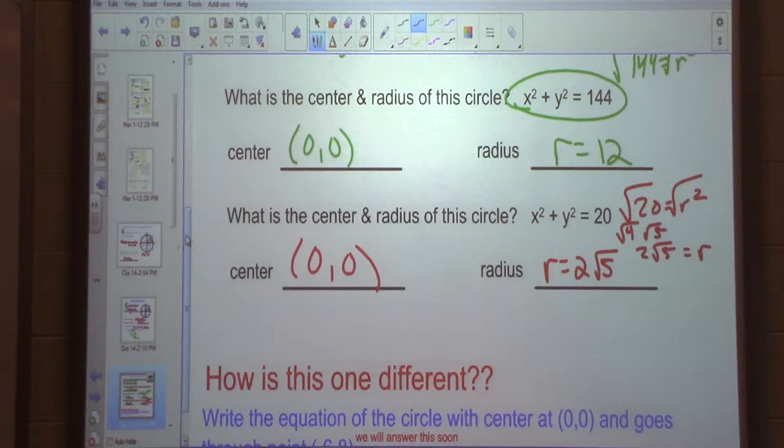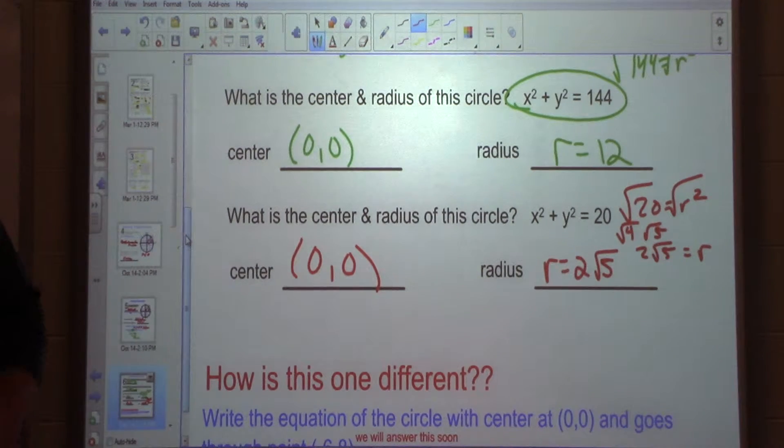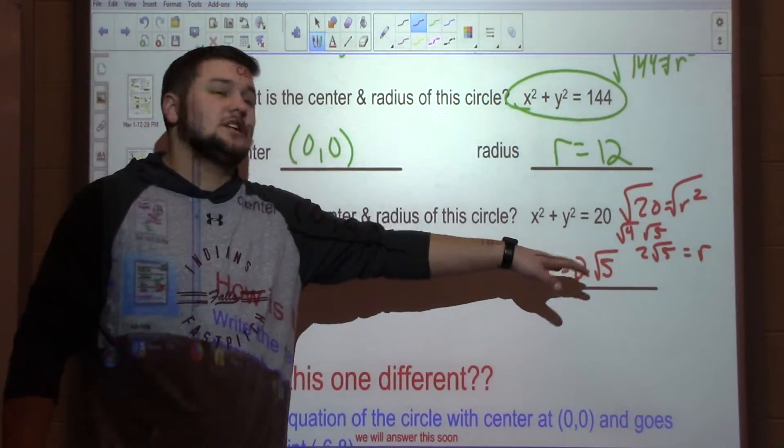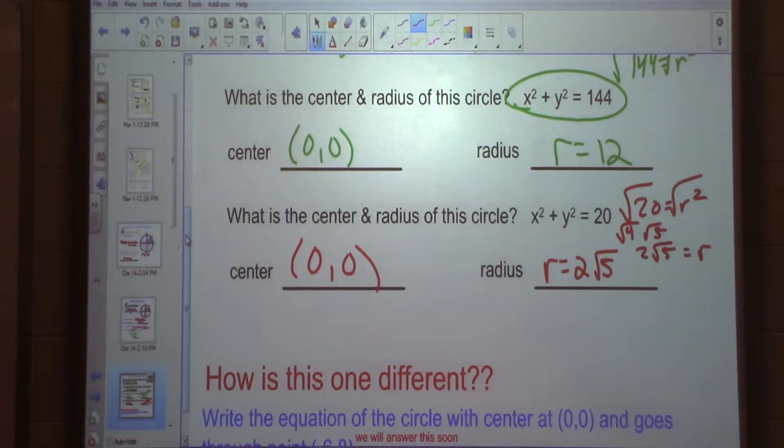Now, there will be questions on homework or even in the notes sometimes where you have to convert it to a decimal because you don't want to try and graph it — that's fine. But when it asks you the radius, still write it as a simplified radical. We'll come upon that later today.